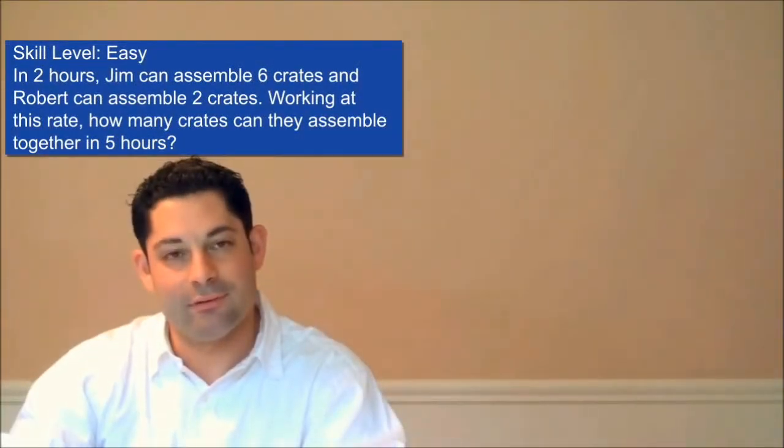Here's today's challenge question. I'm going to teach you how to answer this question in under 60 seconds.